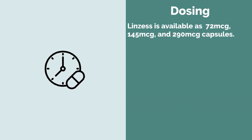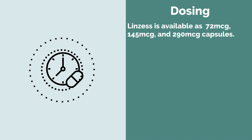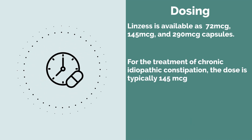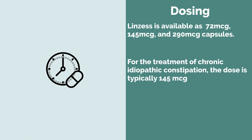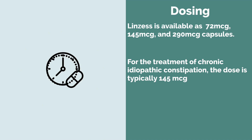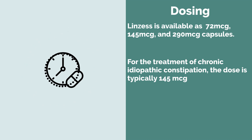With respect to dosing, Linzess is available in three different strengths: 72, 145, and 290 microgram capsules. For the treatment of chronic idiopathic constipation, the dose is typically 145 micrograms taken daily on an empty stomach at least 30 minutes before the first meal of the day. In some instances, a 72 microgram dose may be used based on the patient's presentation or how well they tolerate the medication.